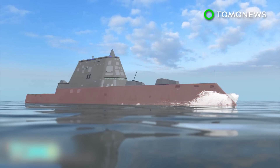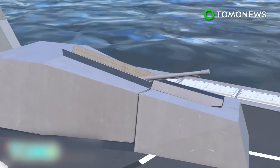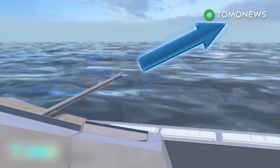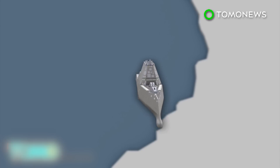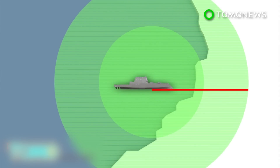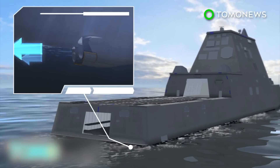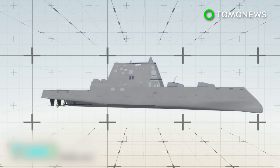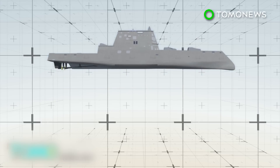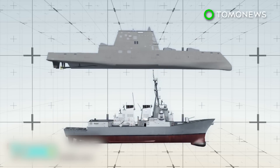Its tumblehome hull angles inward as it rises from the waterline. The Zumwalt's two 155-millimeter guns can fire self-projected weapons, which can be guided in flight at targets up to 63 miles away. Further tests are scheduled on an electromagnetic railgun that can hit targets more than 100 miles away. The Zumwalt is powered by a 78-megawatt power plant and is the U.S. Navy's first all-electric warship. The ship is about 100 feet longer and 20 feet wider than the Navy's current class of destroyers and can hit top speeds in excess of 30 knots.